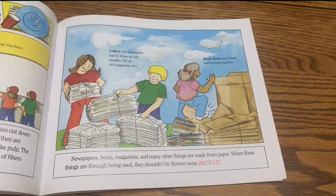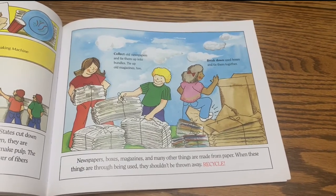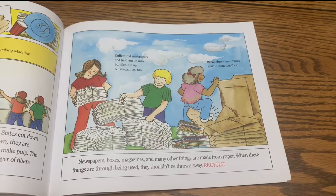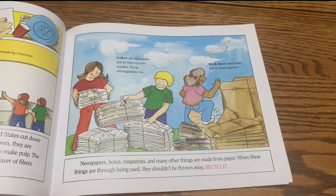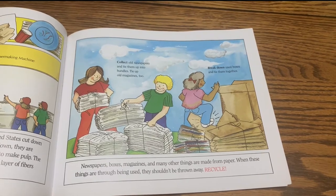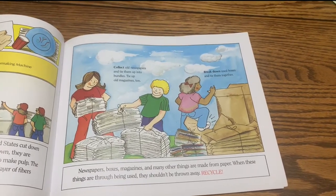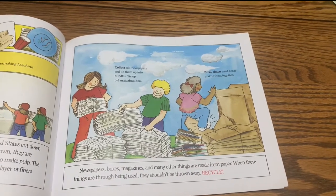Newspapers, boxes, magazines, and many other things are made from paper. When these things are through being used, they shouldn't be thrown away — recycle. Collect old newspapers and tie them up into bundles. Tie old magazines too. Break down used boxes and tie them together.